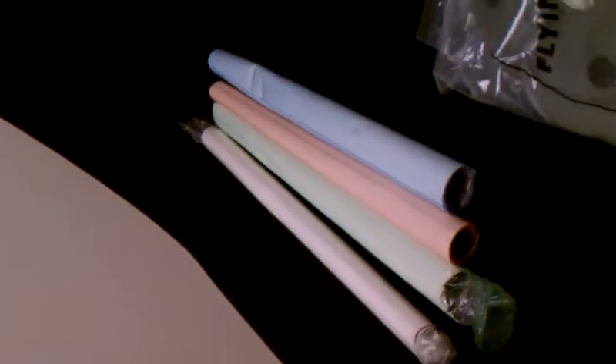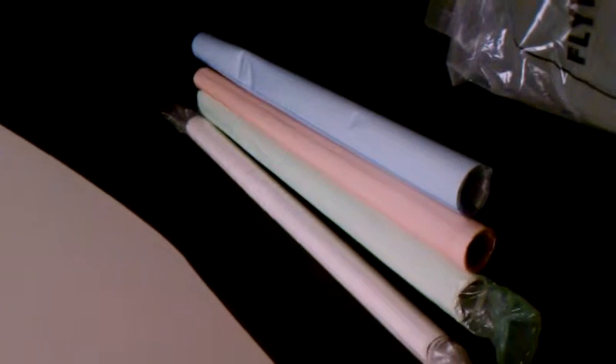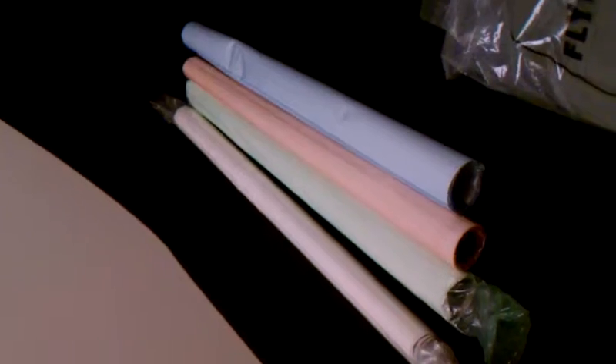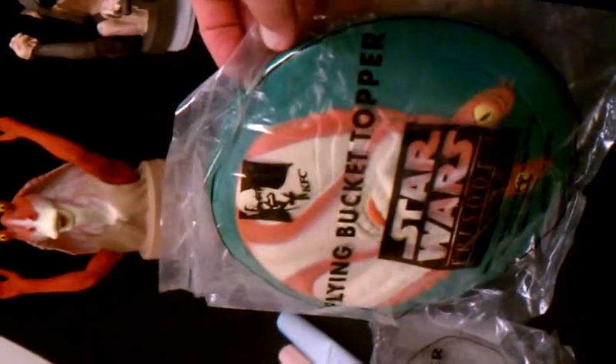The posters are Star Wars related — I'm not sure where they came from, but once you open them up I'm sure you'll be pleasantly surprised. Then we've got a couple of flying bucket toppers that are Star Wars related; looks like they came from Kentucky Fried Chicken, and that'll be a fine addition to somebody's collection.